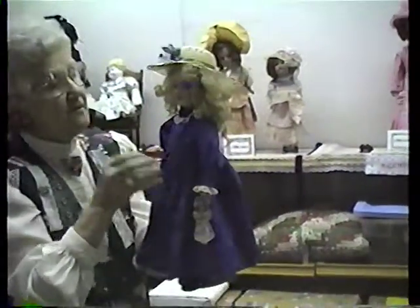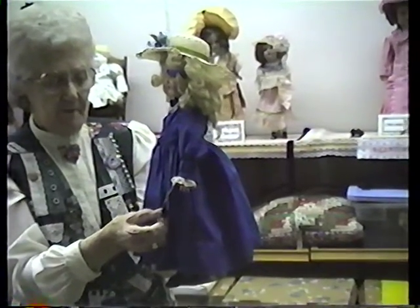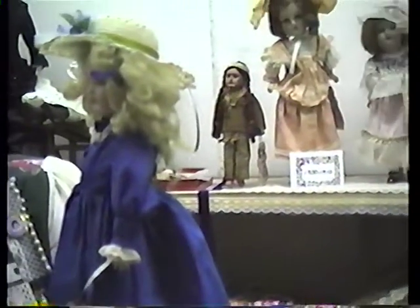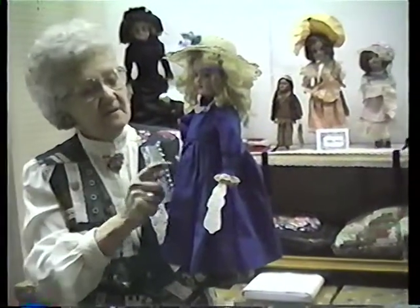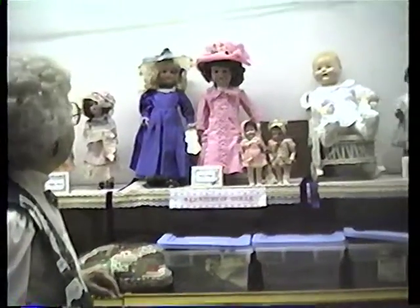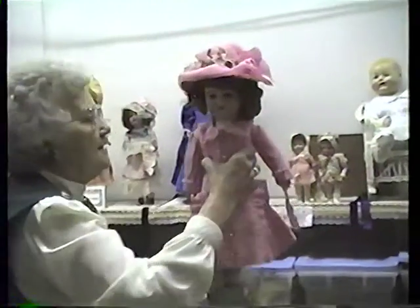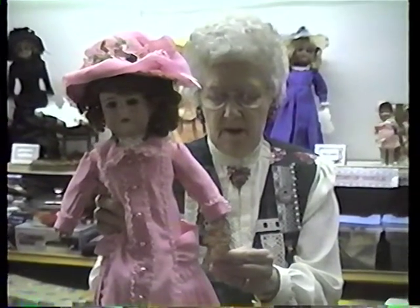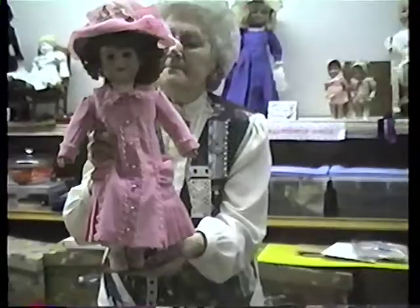Now we go into 1910 to 1920. This is 1911, and she's called Daisy, My Companion, Germany, made by Simon Halbig. This doll was offered by Lady's Home Companion for selling four subscriptions — the girl would send in $4.50 for four subscriptions and get this doll. This doll was given to me by an elderly lady in Houston who knew I liked dolls and wanted me to have her sister's doll. And this one is 1912, Germany, with a composition body made by Armand Marseille. This has been redressed. She's a pretty doll.